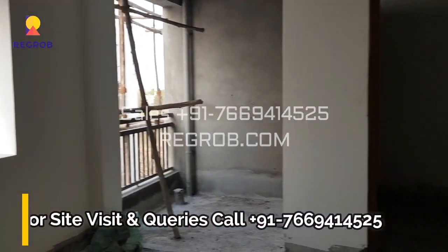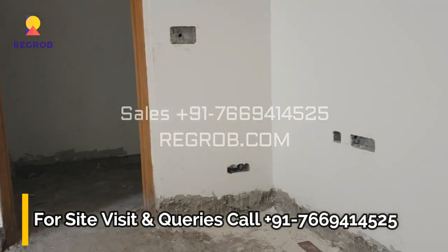So viewers, that's all in this video. Thank you for watching. If you are interested to book a flat in this project, then please contact our sales team at the given number.